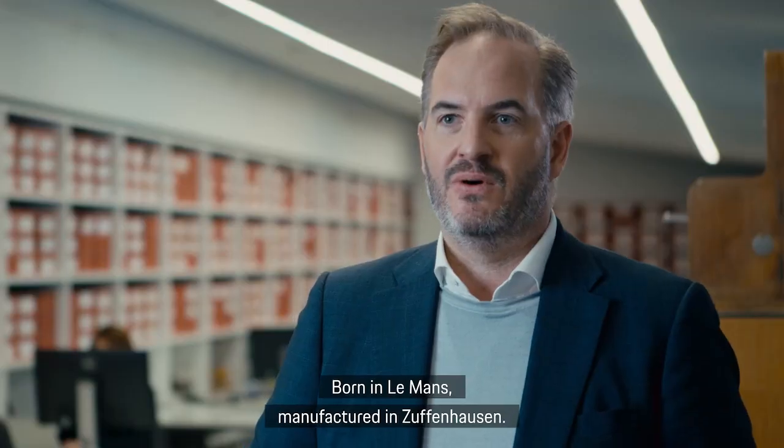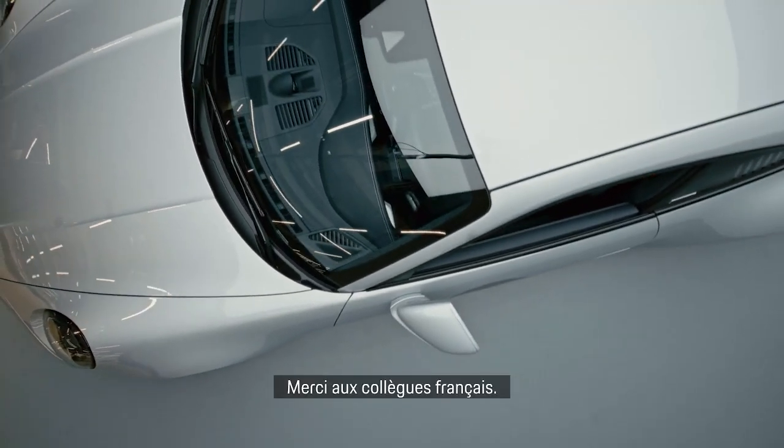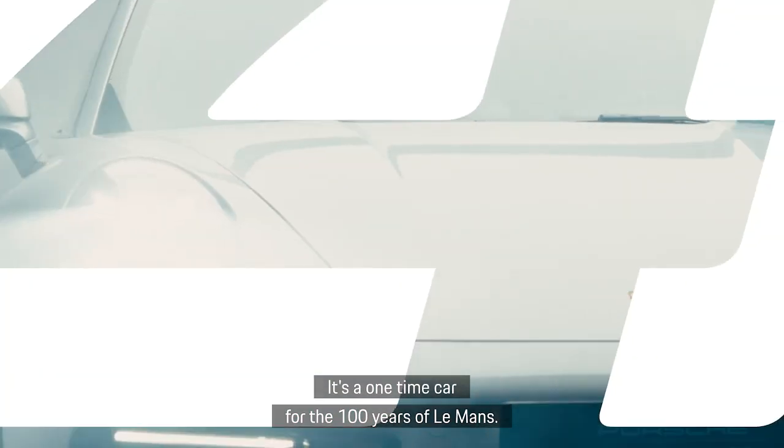Born in Le Mans. Manufactured in Zuffenhausen. Merci aux collègues français — thank you to Porsche France for this journey. It's a one-time car for the 100 years of Le Mans.